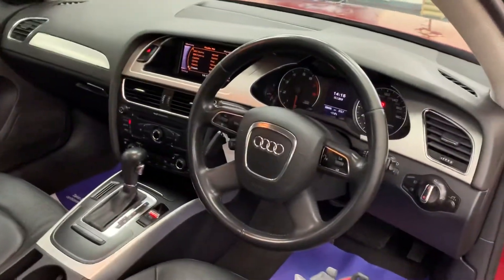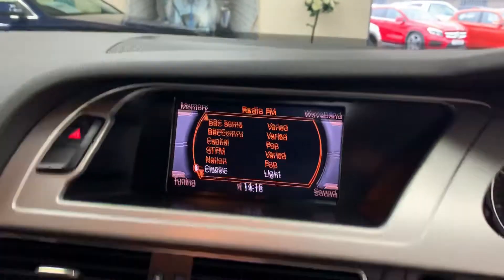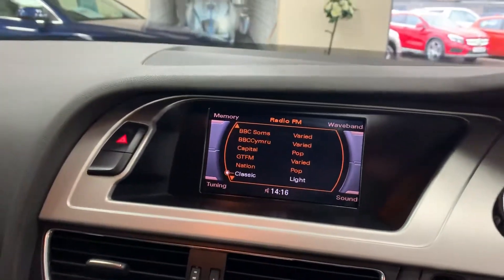Multi-function steering wheel, automatic headlights, heated seats, and we've got the radio CD player.